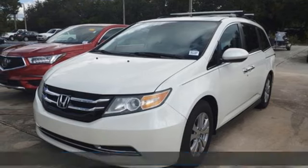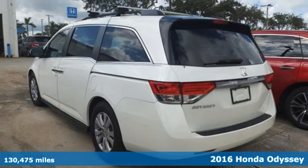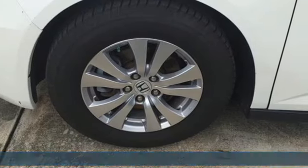It's a 2016 Honda Odyssey. From hood to hatch, it offers all the comforts and conveniences you could want. It's equipped for all your driving needs and wants.